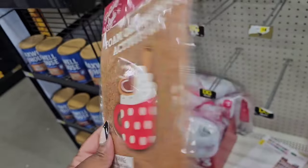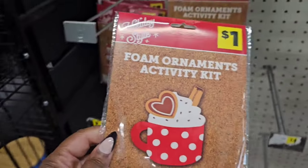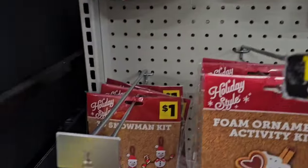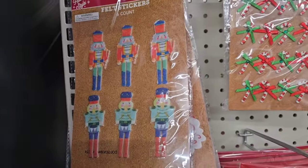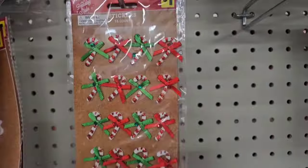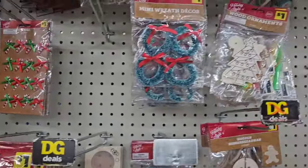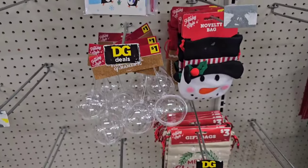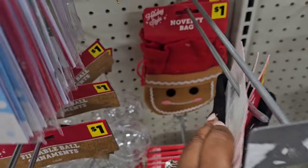At another location, they have foam ornament kits — you make four little cups of hot cocoa. They have a cat one for cat lovers, a 3D snowman kit, and a lot of dollar craft kits. There are nutcracker felt stickers, candy canes, and Santa stickers. They also have these snowman bags — they're made so well. Of course, I got the gingy ones.